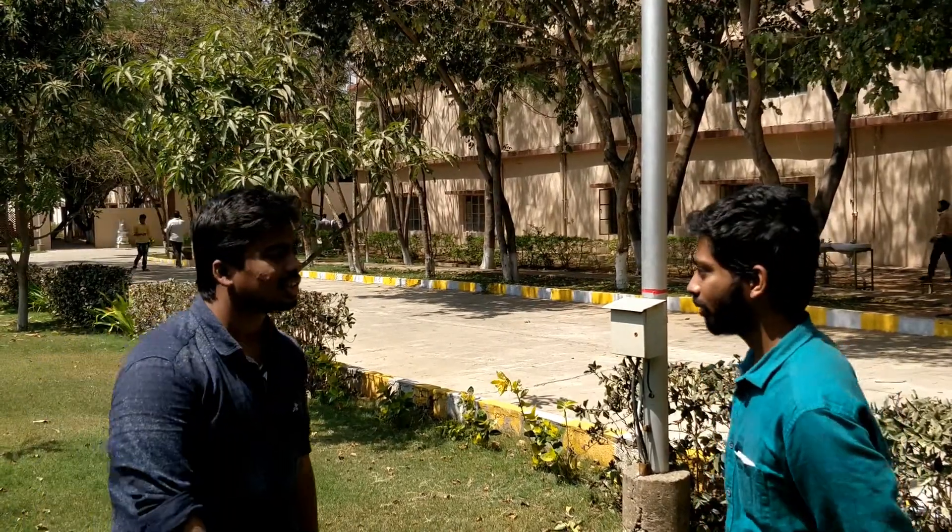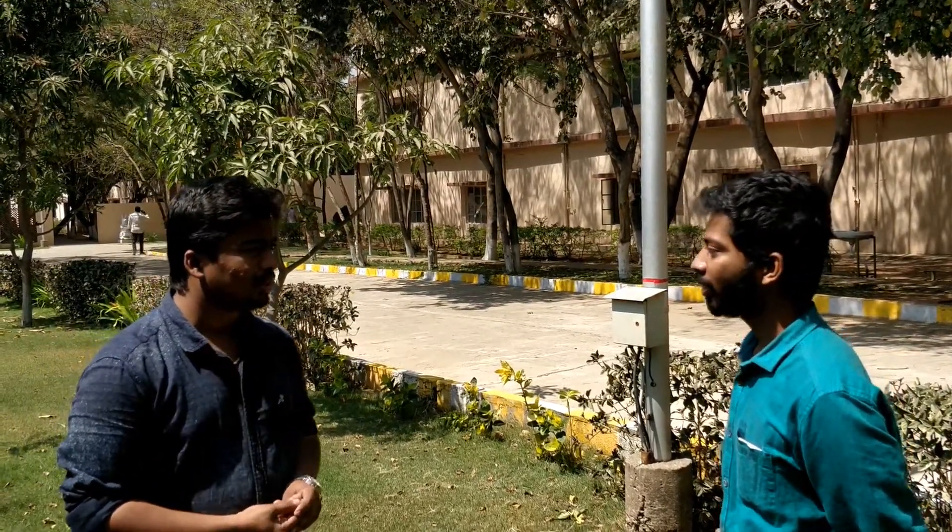My name is Sankit. We are here to take feedback on our pet feeder. Sir, what is your name? Abilash. So Mr. Abilash is living in our neighborhood. So what is your pet, sir? Pomeranian.